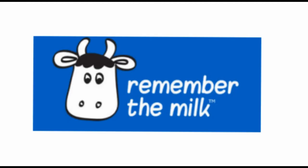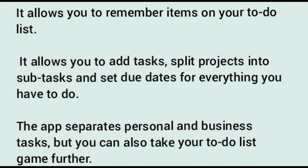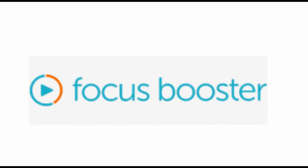Number six: Remember the Milk. Remember the Milk is a great resource for organizing tasks. It comes with a simple virtual assistant that allows you to add tasks, split projects into subtasks, and set due dates. The app separates personal and business tasks, and lets you create smart lists based on special criteria you have previously defined. The app updates the list automatically once there are changes to your tasks.